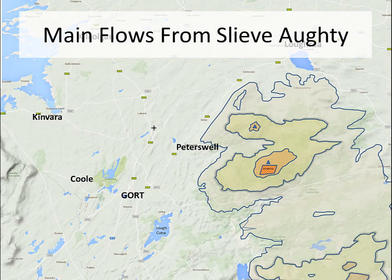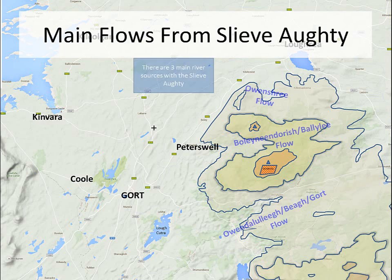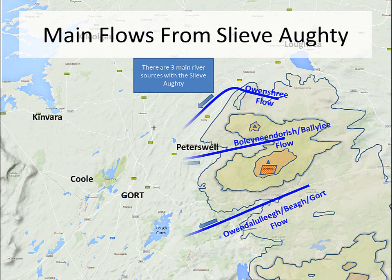If we look at the main flows from the Slivakti, there are three main flows. There is the Owen Shree flow, the Bolínín Dúrish flow or Ballylee flow, and also the Owen de Lula or Beha or Gort flows. These all flow westerly.